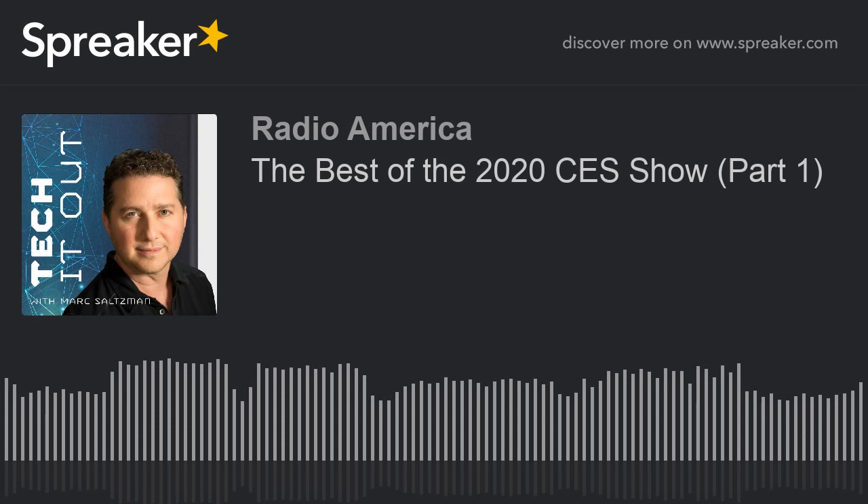Congratulations to Sergio Del Rio from Waverly Labs, who won Last Gadget Standing — the coveted annual gadget contest at CES. Tell us about the product. What they have is called The Ambassador. It allows you to communicate with this device in 20 different languages and 42 different dialects. You can wear one device and share other devices with other people — up to four people at the same time in the same conversation, going back and forth. It looks like a Bluetooth headset, maybe a little bigger and rounder, and it wirelessly communicates to a smartphone app.